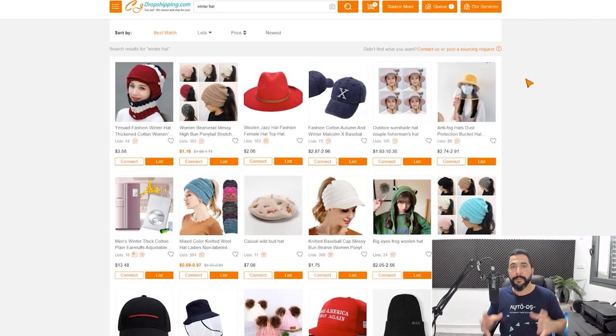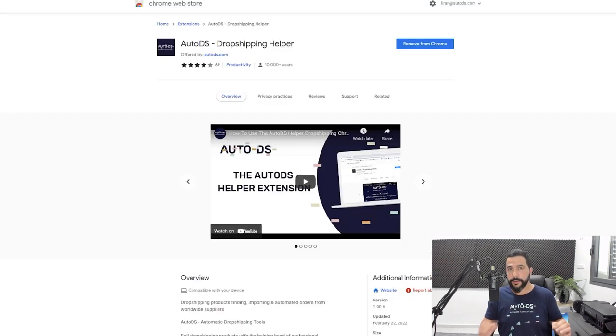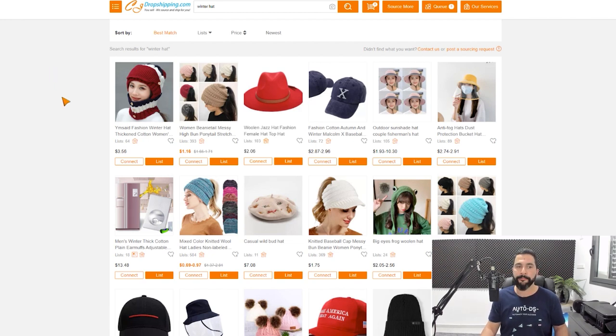Now let's see how to do it once you're ready to scale — when you've found your bestselling niche on CJ Dropshipping and want to import as many products as possible. For example, right before winter season you want to import as many winter products as you can. The first step is to download and install the AutoDS Dropshipping Chrome Helper extension, which is free. Just search AutoDS Dropshipping Helper on Google, add it to Chrome, then create your search on CJ Dropshipping. We don't want to import all these winter hats one by one manually.